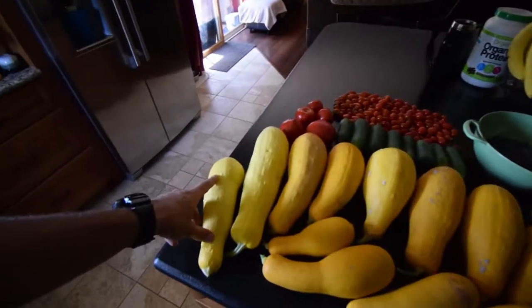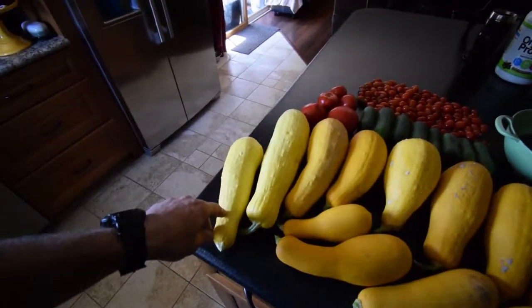Here's the yellow squash. I'll be using this one here tonight to make the zoodles for myself.